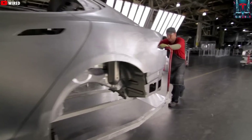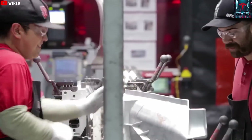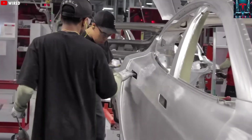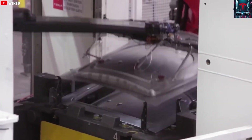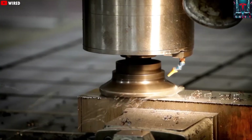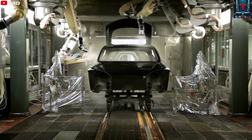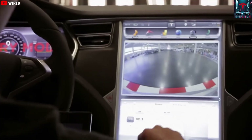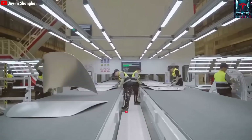This innovation also delivers significant performance benefits. By using large aluminum castings, Tesla reduces the overall vehicle weight, compensating for the heavy battery packs that power electric vehicles. A lighter structure translates into better energy efficiency, improved handling, and enhanced driving dynamics.